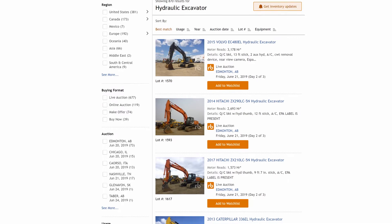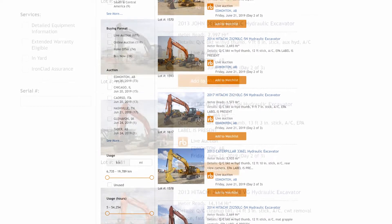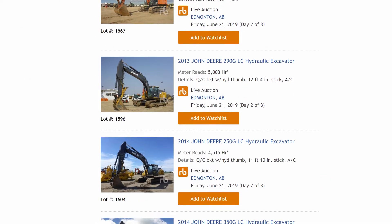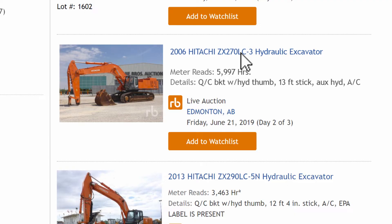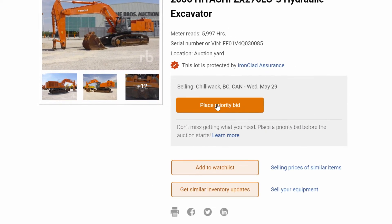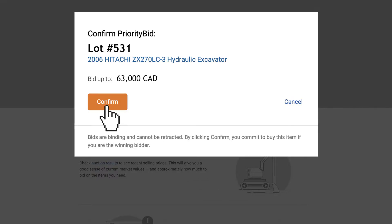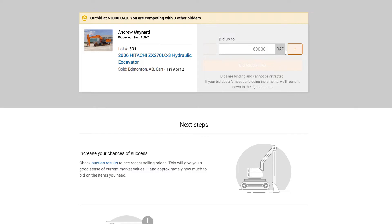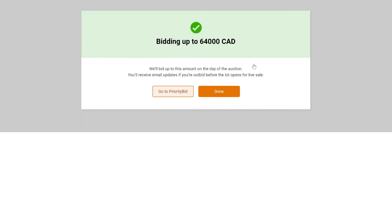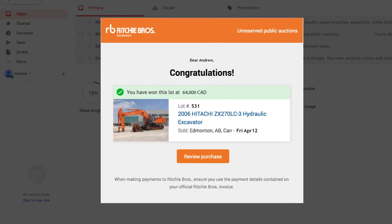If you have to be away from your computer or can't be online during the auction, you can place a priority bid up to seven days before the auction and let Ritchie Brothers bid for you. A priority bid allows you to define your maximum price for a lot before bidding begins, and the system will place bids for you up to your defined maximum. Find the lot you're interested in and click the orange Place Priority Bid button. Enter your desired maximum and click Bid to set your priority bid, then confirm it. You'll be notified if you're the high bidder or if you've been outbid. You can increase your priority bid up until about 30 minutes before selling begins. Remember, priority bids are binding and cannot be retracted. When the item is sold, we'll send you a confirmation email whether you win or lose.